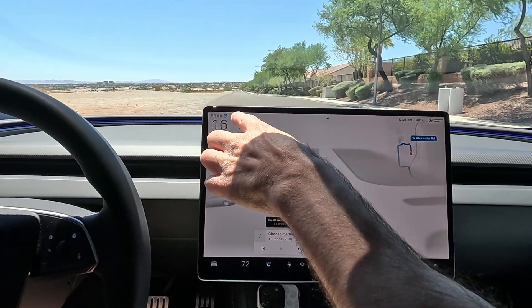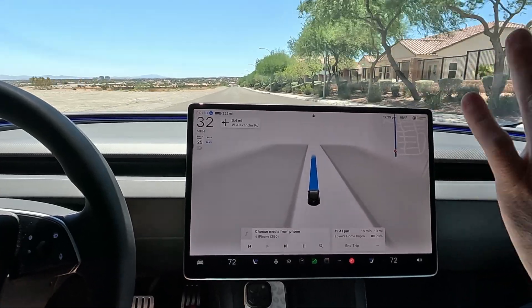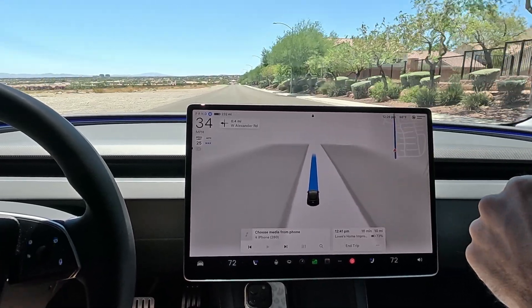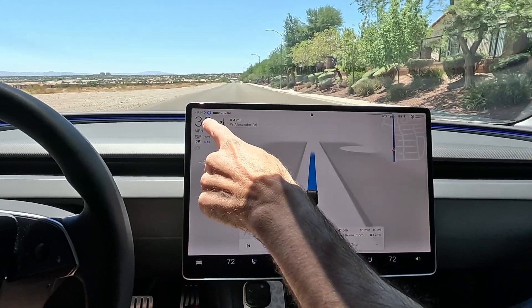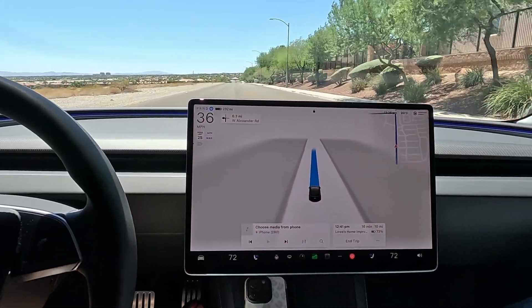One thing I want to mention, Christy, is whenever you see that little gray wheel for the FSD when it's not lit up, that means you can engage it. Sometimes you won't see it there and you might try to engage it and it'll just beep at you. So whenever you do see the gray wheel — it's blue now because we're activated — that's something to remember.